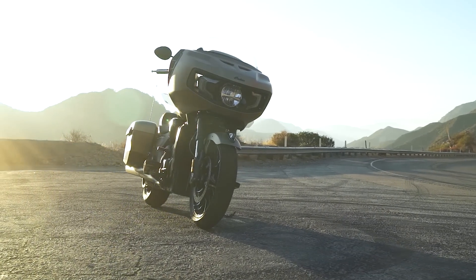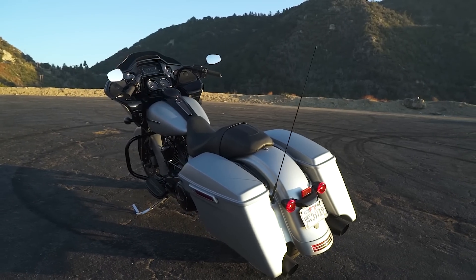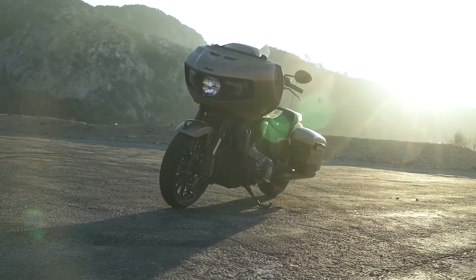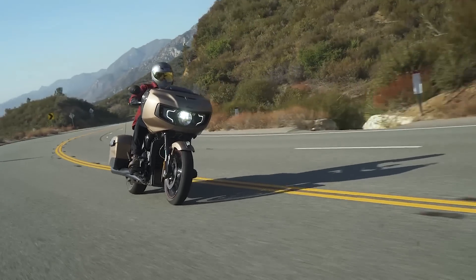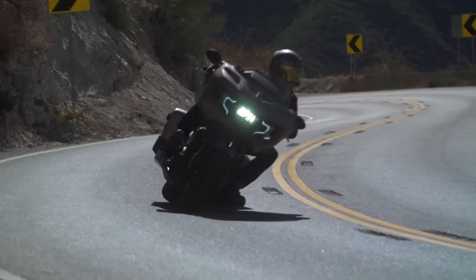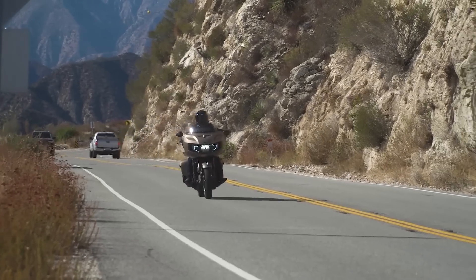Looking at the prices: the Indian Challenger will run you $27,500 for the Dark Horse and $27,999 for the Limited. The Road Glide will run you $27,299, but with the Reflex Defensive Rider System that's an added thousand dollars, so pricing is really comparable. From brakes, suspension, chassis, and engine, it's a pretty clear sweep for the Indian. The overall ride comfort, especially the small-bump compliance, the nimble handling, the better front brake feel, and being able to rev the Power Plus 108 out — it really suits me.